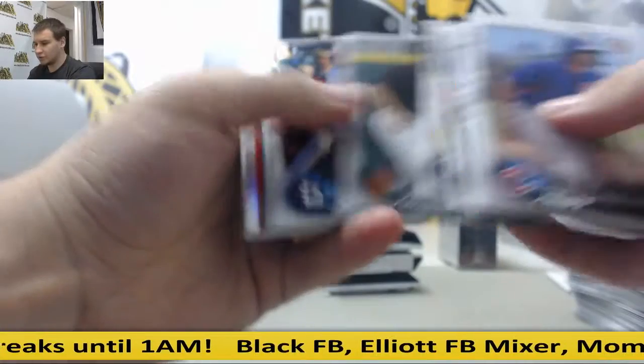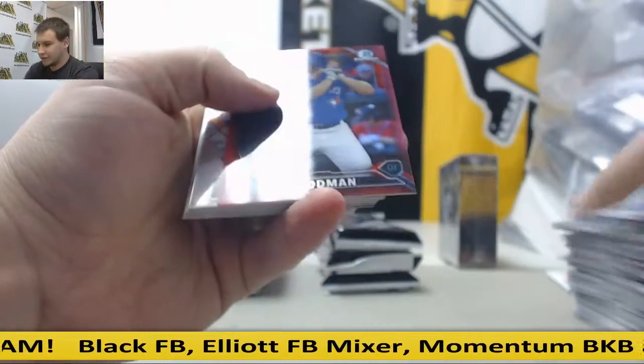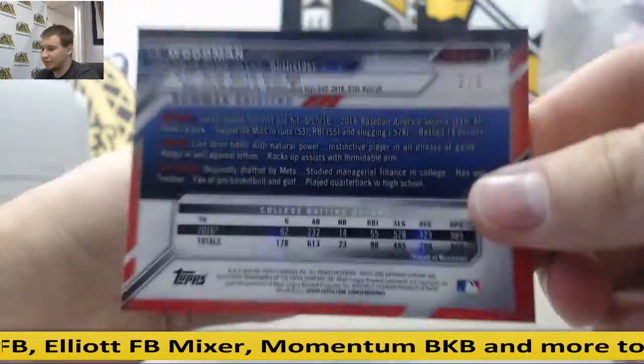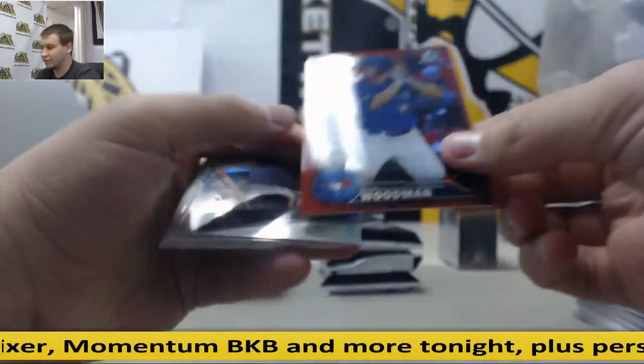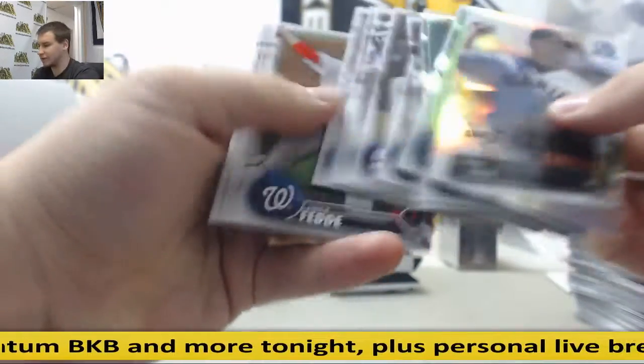Got a low numbered hit coming up here. Is this a red? It is. JB Woodman red refractor, and that's three of five — second round pick of the Blue Jays. Three of five red refractor. Tyler Beattie insert and base.